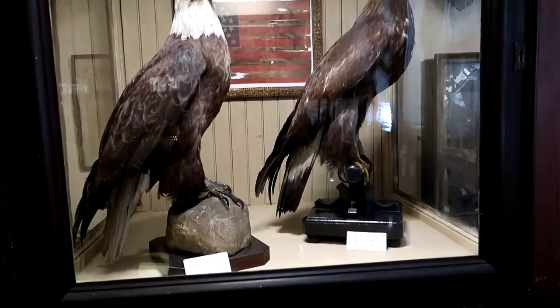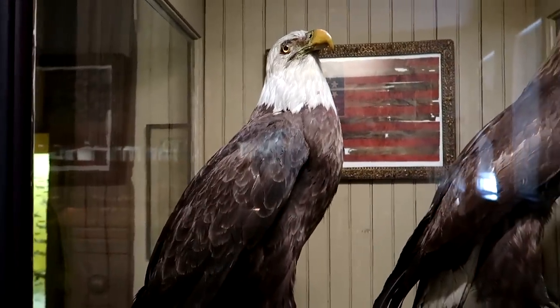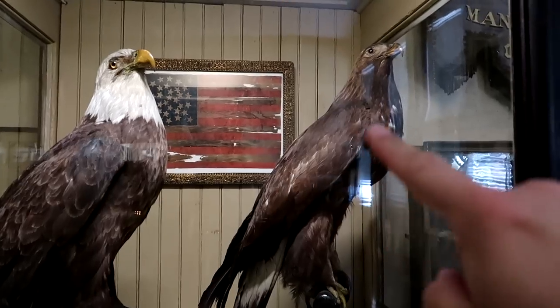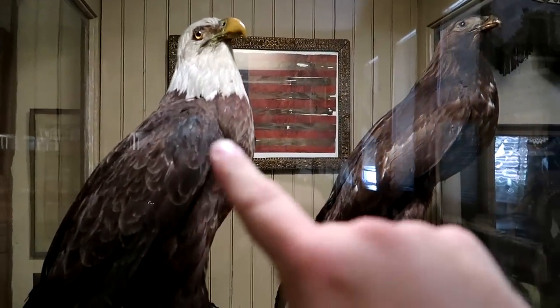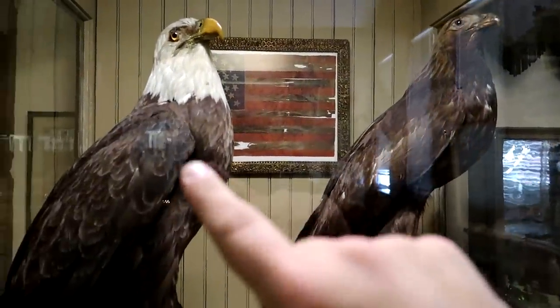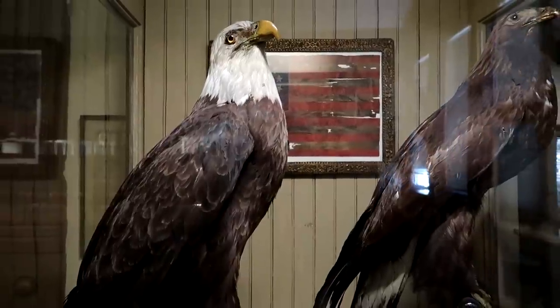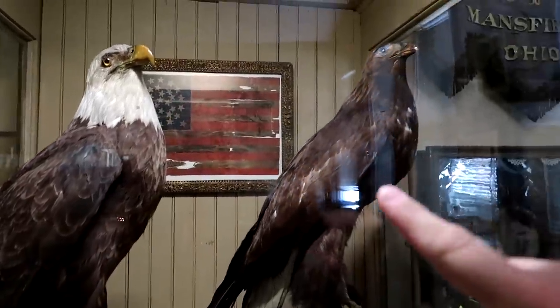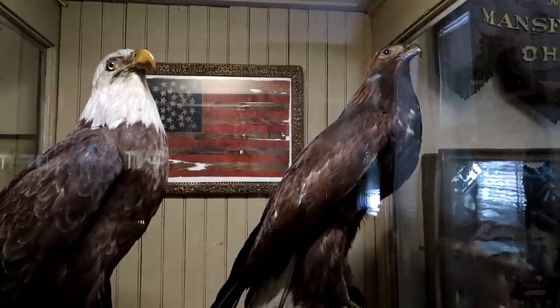We have a bald eagle — you don't see taxidermy bald eagles everywhere. It's next to a golden eagle. Interesting fact: bald eagles when you see them on TV actually use the call from a golden eagle, because the bald eagle's noise is actually a squeaky sound. The golden eagle makes the more majestic eagle scream that we're all familiar with.